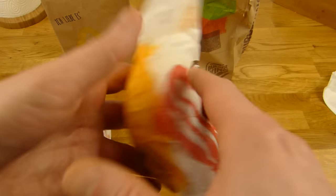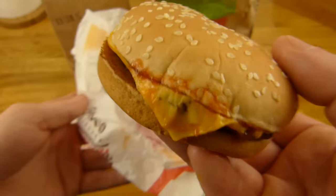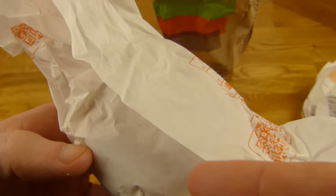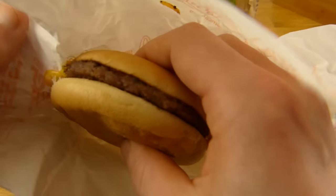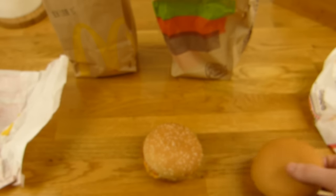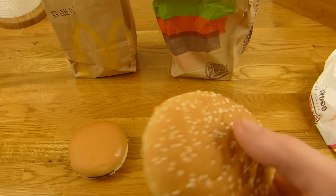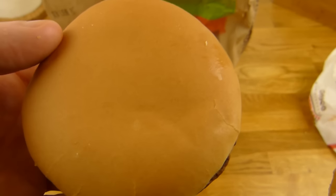Im Englischen habe ich mit McDonald's angefangen — machen wir mal Burger King zuerst. Hier ist ein Burger King Cheeseburger — ganz gut gepackt. Schon wieder falsch gepackt der McDonald's — aber jedenfalls ist die Burger King Methode besser. So sieht ein McDonald's Cheeseburger aus. Dieses Brötchen sieht auch sehr schön aus — schön glatt und weich. Burger King benutzt einfach ein Sesambrötchen.